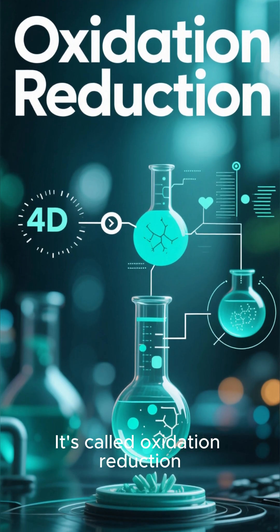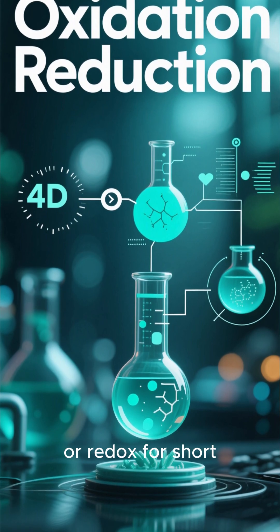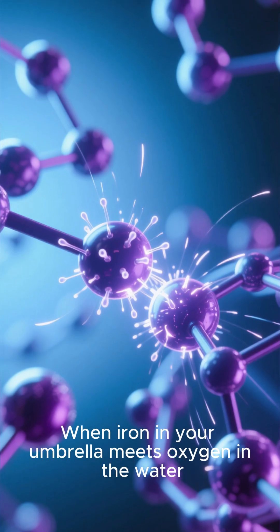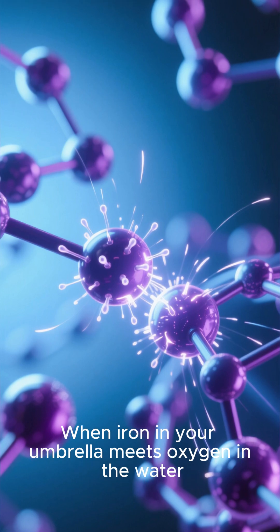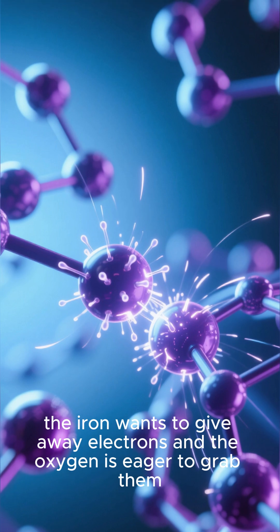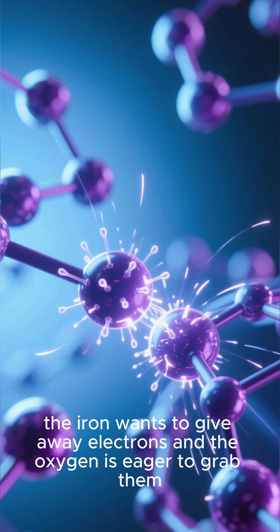It's called oxidation reduction, or redox for short. When iron in your umbrella meets oxygen in the water, the iron wants to give away electrons, and the oxygen is eager to grab them.